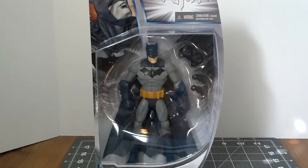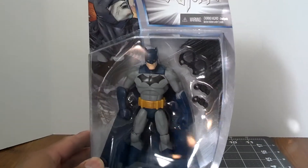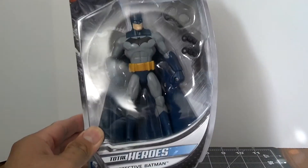This is Series 2, 2.5. They came out with the Sinestro and Green Lantern, so I'm not sure if that's Series 1.5, or if this is Series 2 — but enough about that. Today we're going to take a look at the Total Heroes Detective Batman.